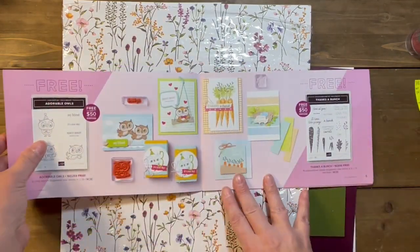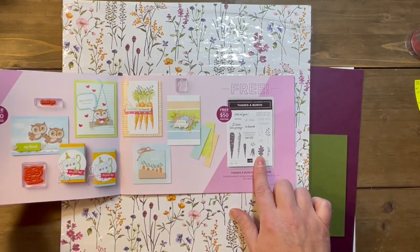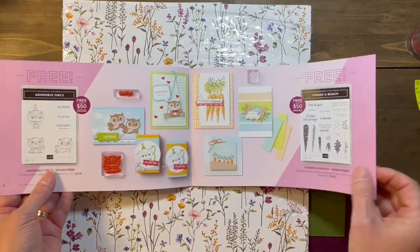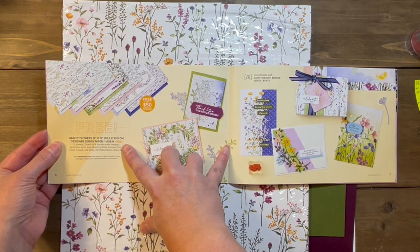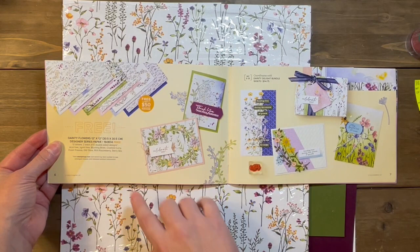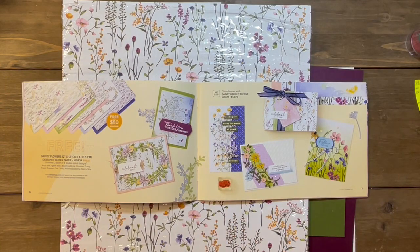The first item is a really cute owl stamp set. There's also a stamp set called Thanks a Bunch with carrots on it. And here's where the paper is — this is the Dainty Flowers 12x12 DSP. You get 12 sheets, two of each of six designs. This coordinates with the Dainty Delight bundle in the new mini catalog.